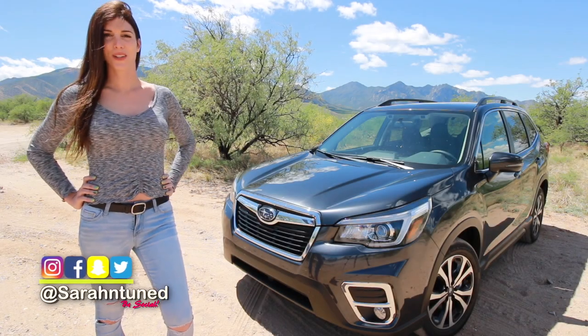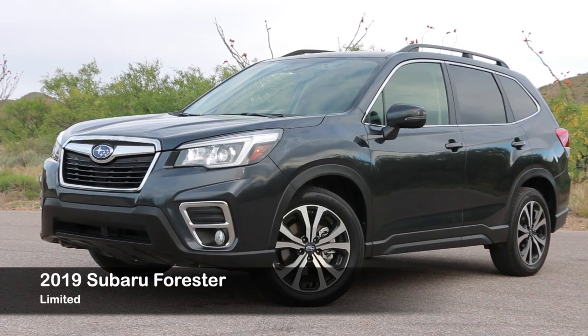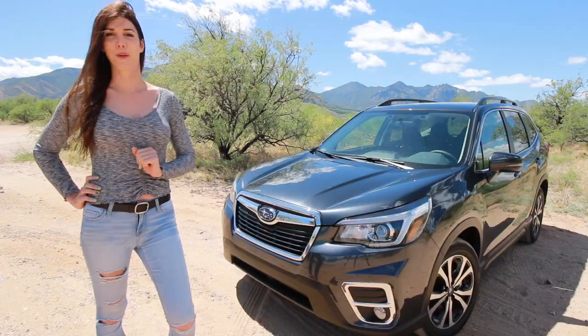Hi guys, your favorite desert dweller Sarah here with a special car review. This is the 2019 Subaru Forester. For those of you new to my channel who haven't seen my past videos, I own a 2015 Subaru Forester XT, which I call Forester Gump.